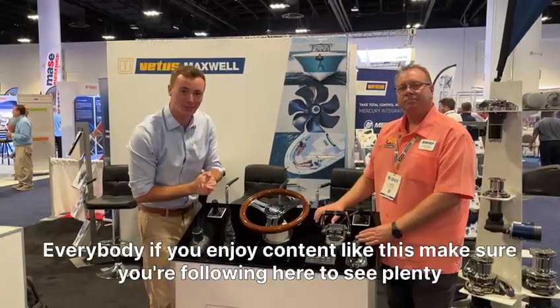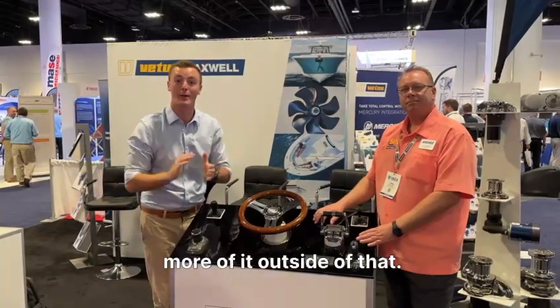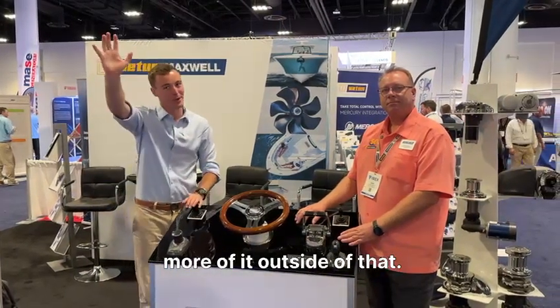If you enjoy content like this, make sure you're following here to see plenty more of it. I'll see you very soon. Bye for now.